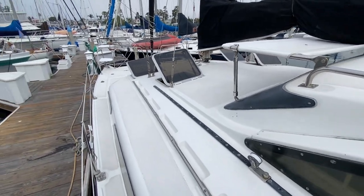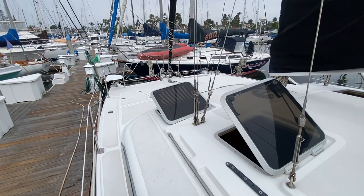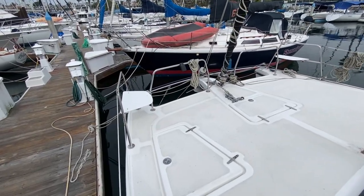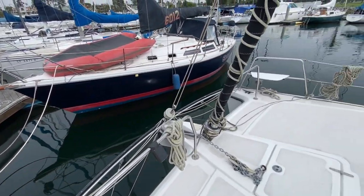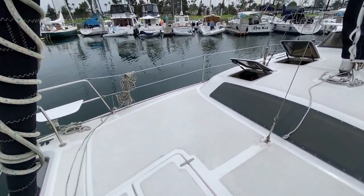Lots of handholds here, lots of places to lounge out and utilize the space. If you're looking for a nice comfortable platform, this Gemini definitely does the trick. Storage locker up forward here, anchor locker located there. Forward bow seats — great use of space up here. A really comfortable boat.